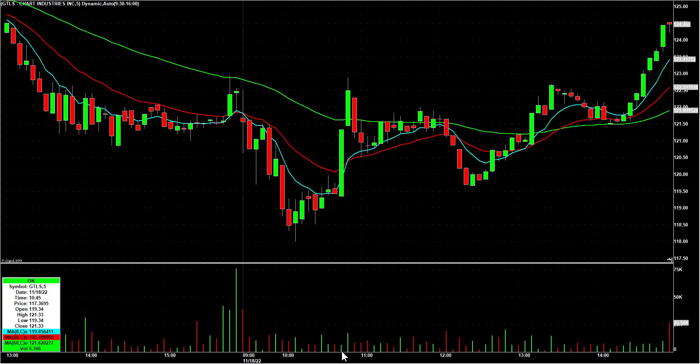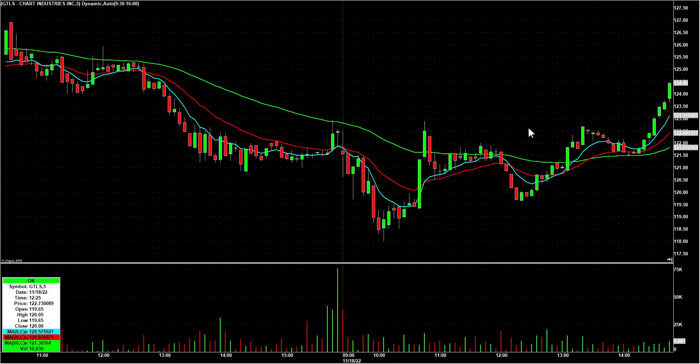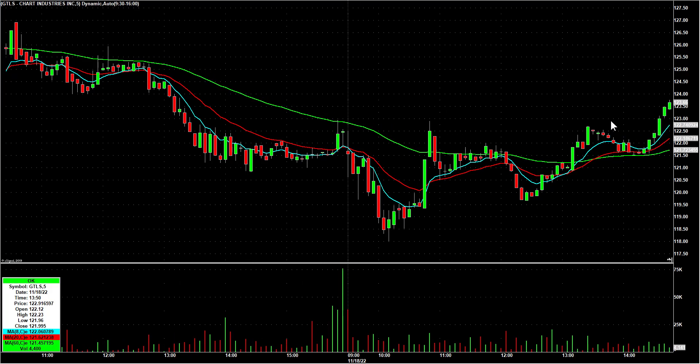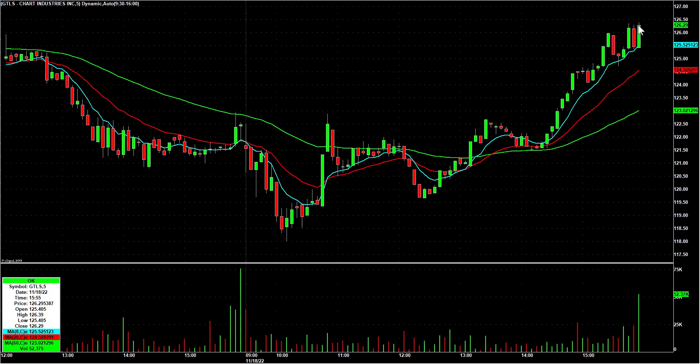GTLS — at the 2 o'clock check-in where we ask what everyone's watching, I said I like GTLS as a bounce play back through $123, and it ended up going out at the high of the day over $126. So at least a 3-to-1 R there because it was probably about a dollar risk.